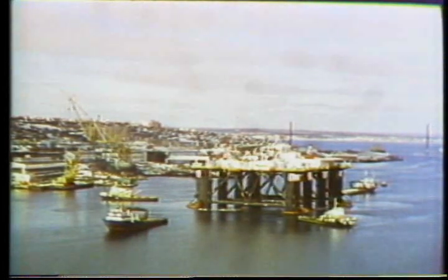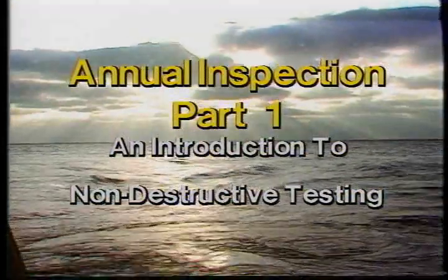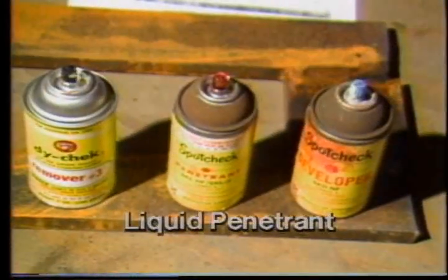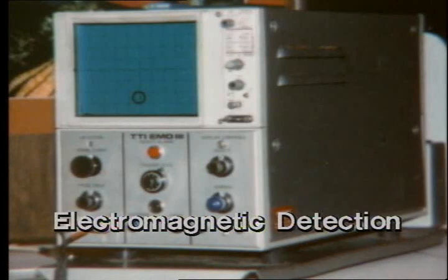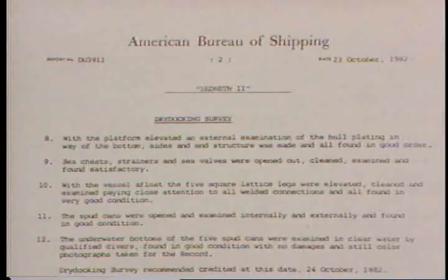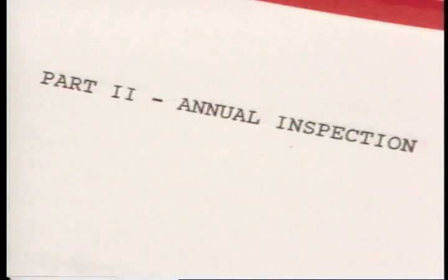The purpose of this series is to reduce downtime due to annual inspections. There are many types of inspections, including Coast Guard and ABS. These inspections are quite complex, and they vary from rig to rig and by region. In this series, we'll be referring to SEDCO's annual inspection cycle.